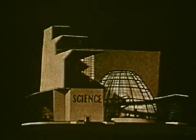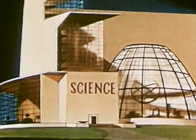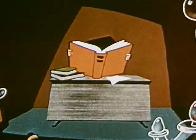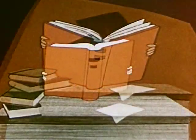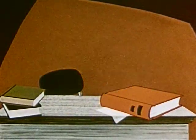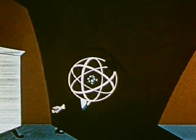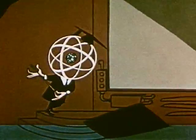Although no one has ever seen an atom, scientists have learned a great deal about how they behave, and there are widely accepted theories as to what they're like. Let's start by meeting a leading authority on the subject: Dr. Atom. Now, observing the professor himself, we can see that his structure resembles, in many ways, something almost as vast as the atom is small — the solar system.